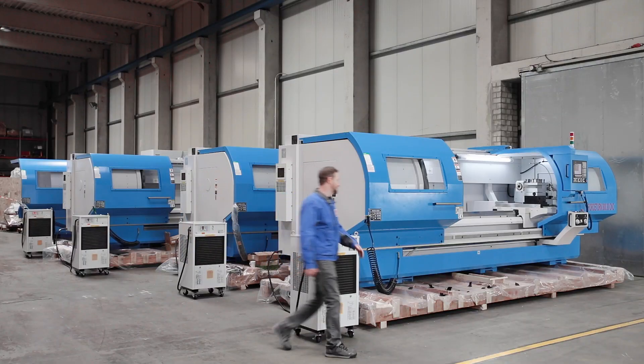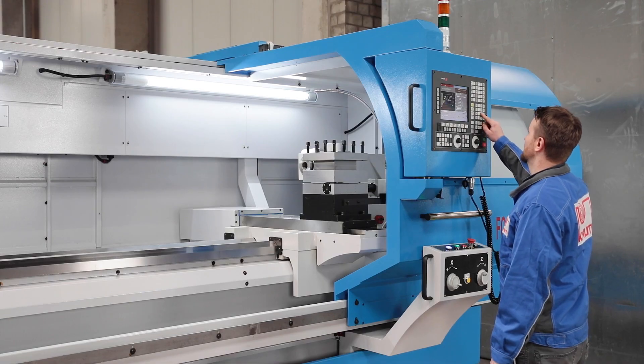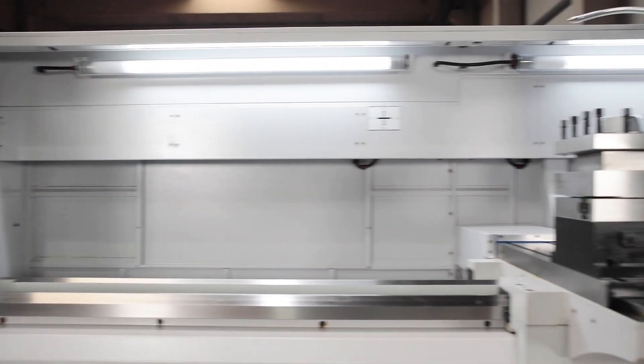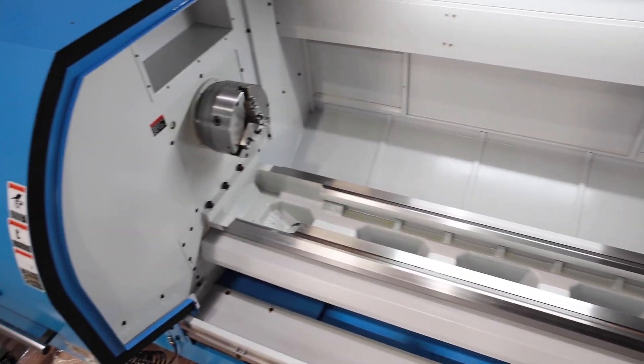The robust flatbed construction is available with centre heights from 335 to 420mm and centre distances from 1500 to 5000mm. The large heavy headstock is designed for high drive power and large spindle passage.